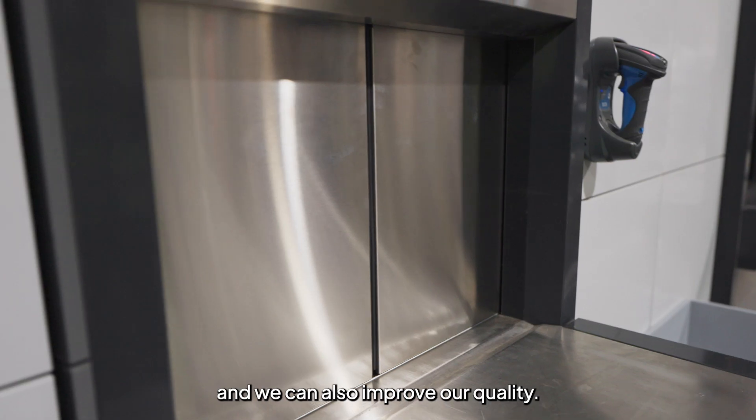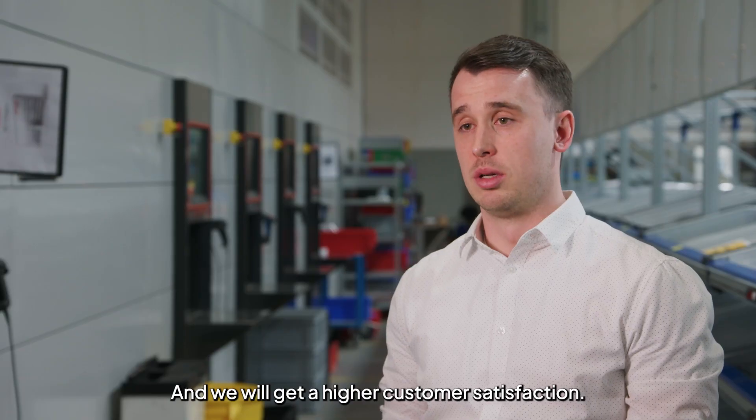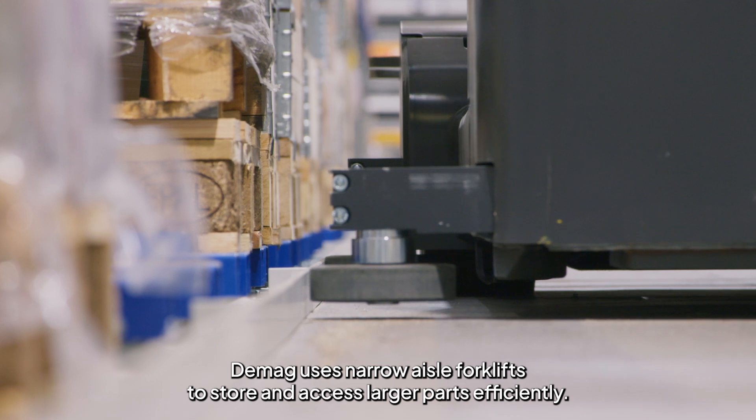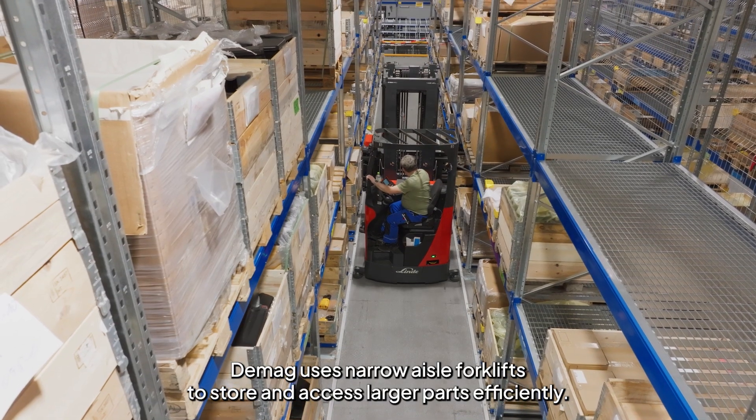We can also improve our quality and we will get higher customer satisfaction. Alongside the Agilon system, Demag uses narrow aisle forklifts to store and access larger parts efficiently.